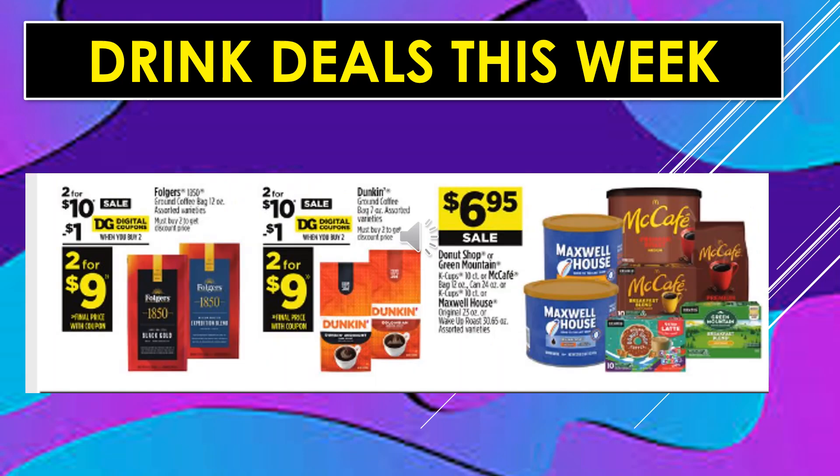Coffee deals this week: Folgers is on sale — 2 for $10, with a $1 digital coupon off when you buy two, making the product 2 for $9. Dunkin' Ground Coffee is 2 for $10 on sale; a $1 digital coupon off when you buy two makes it 2 for $9. Donut Shopper or Green Mountain K-Cups 10-count, McCafe Bag 12-ounce or can 24-ounce or K-Cups 10-count, or Maxwell House Original or Wake Up Roast are $6.95 on sale.